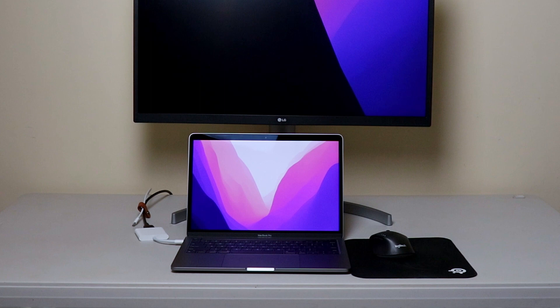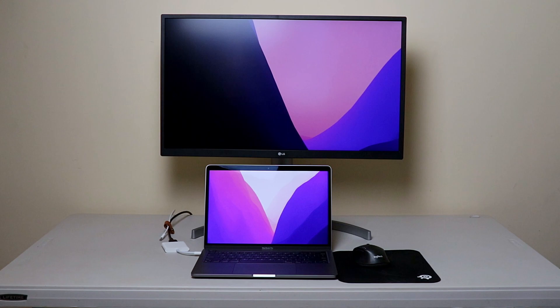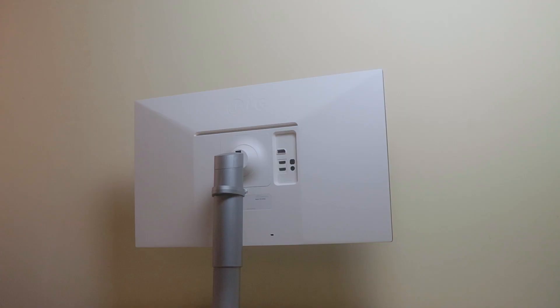Working with a laptop screen for hours daily is bad for your back, neck, and eyes. I stare at it for hours — with breaks of course — it's essentially my window to the internet. So I finally got myself a 27-inch 4K IPS monitor, something I'd been wanting to try for so long.